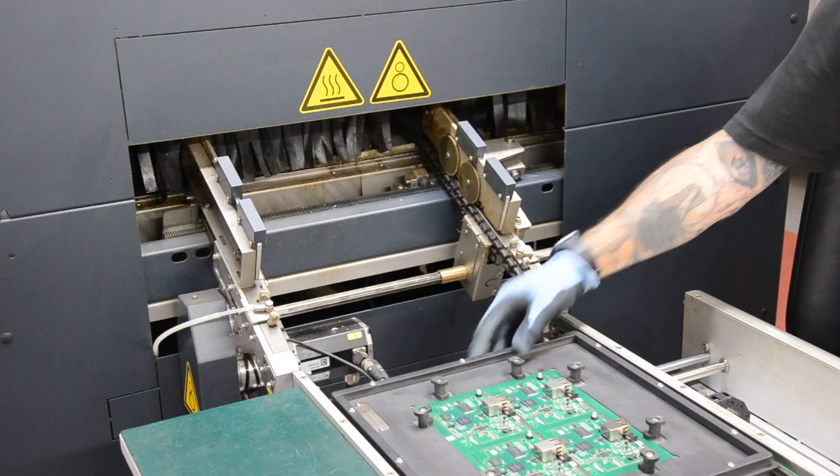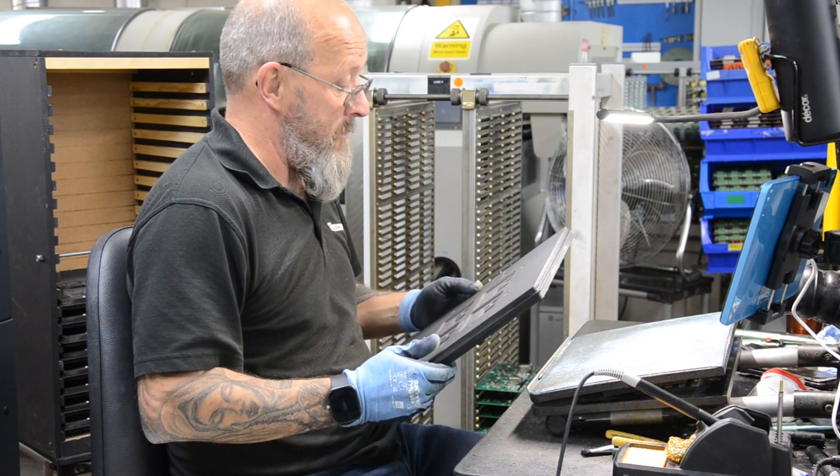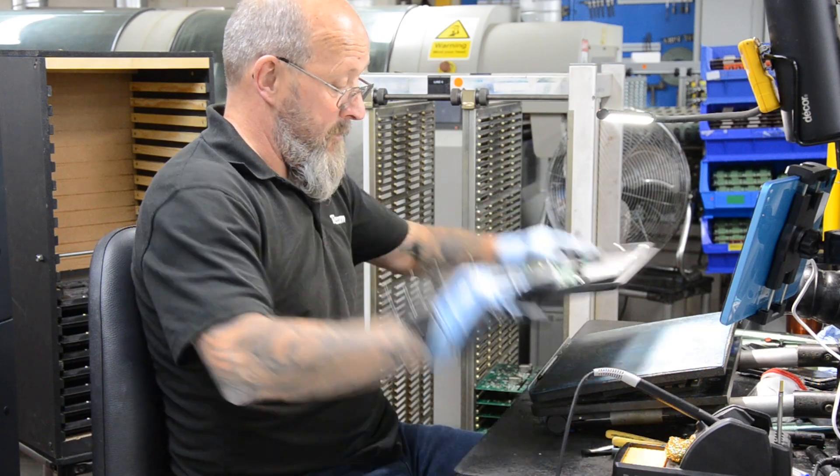The nitrogen supply to our machine is generated on site, on demand, boosting efficiency and ensuring consistent quality in every product. These advancements help us deliver superior performance while minimising our environmental footprint.